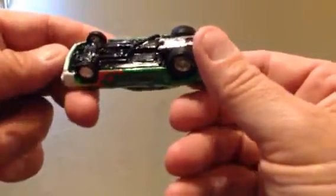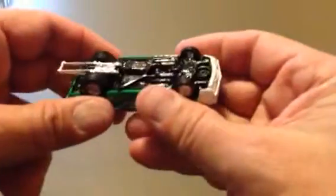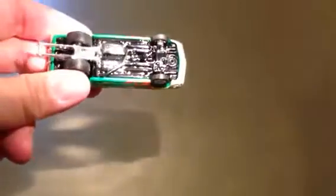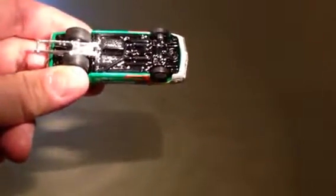I think this is Johnny Lightning. I can't see, it's all black. 69 Camaro, Pro Street. Alright, rubber tires. Yeah, it's a sweet car.